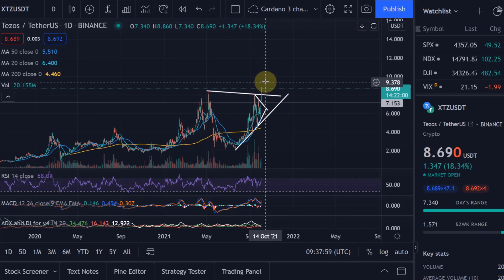Bear in mind, we've got $10 along the way which might be resistance as well. So we're not too far away from that. $10 is just a psychological mark.